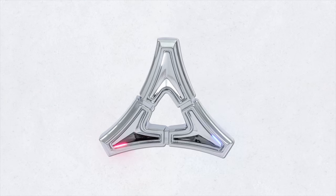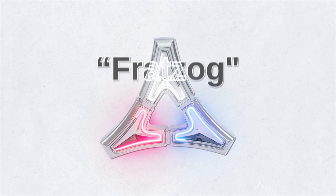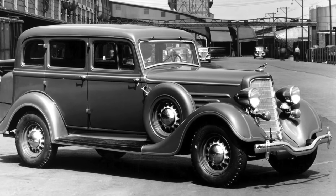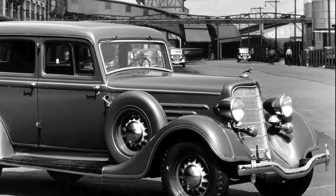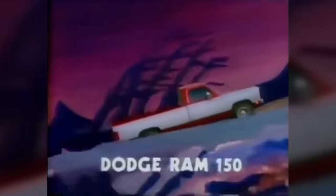Did you know that in 1962, the Dodge logo consisted of three interlocking triangles? The geometric shape was called a Fratzog. They used that logo for 20 years. Today, we recognize the Ram Head logo. The Ram symbol first appeared on all Dodge pickups in 1933. The company liked this logo because the Ram symbolized strength, reliability, and durability. The Ram hood ornament was used until the mid-1950s, even though there wasn't an official Dodge Ram truck at the time.